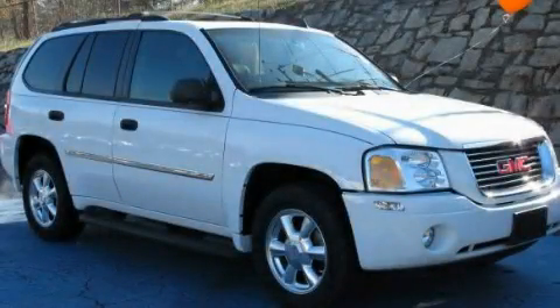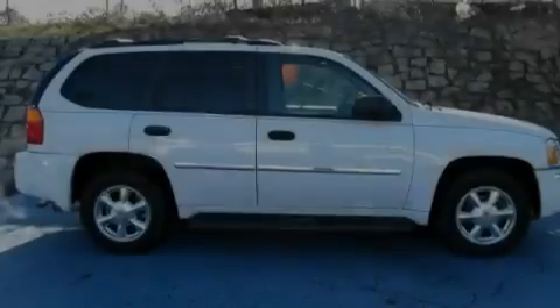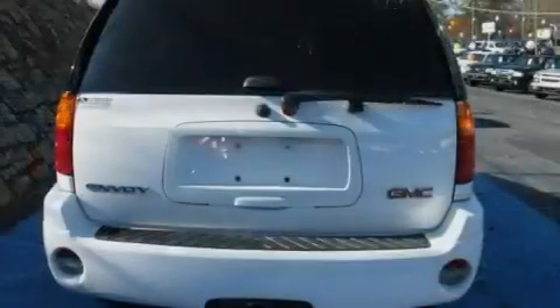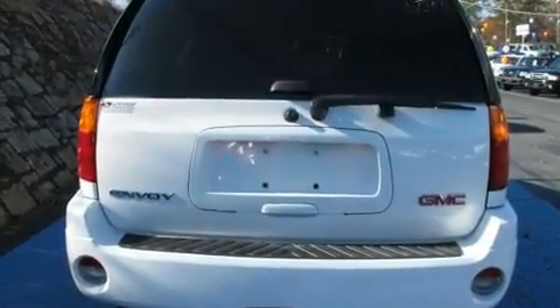This is a 2007 GMC Envoy — functional utility for a modern lifestyle. It features a 4.2-liter six-cylinder engine and a four-speed automatic transmission.